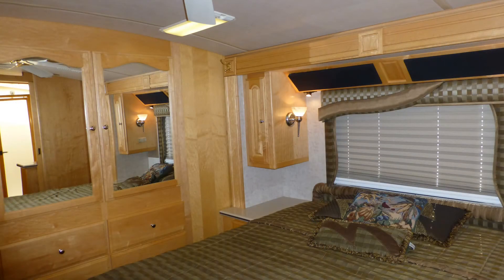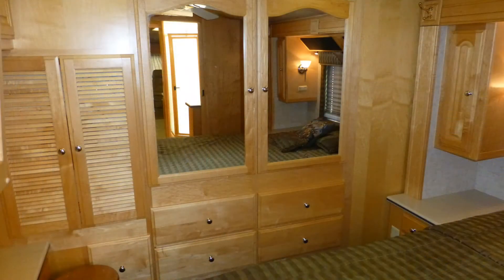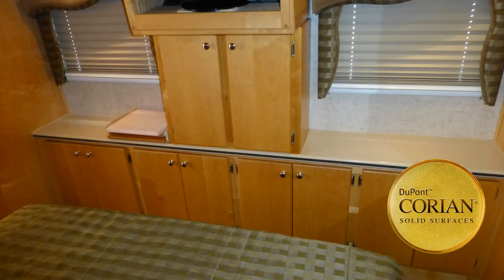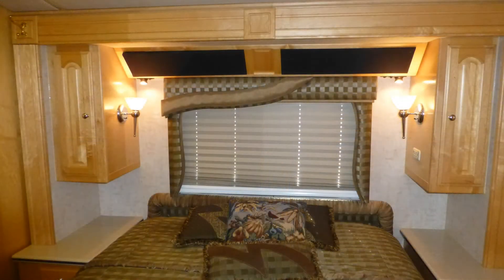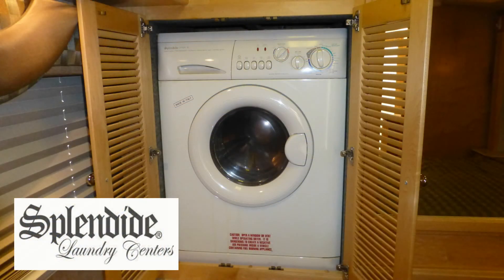Designed for luxury living, you'll appreciate the large amounts of storage and counter space in the master bedroom, in the extra large built-in wardrobe with elegant mirrored doors, and in the built-in dresser with gorgeous Corian top, as well as overhead, under the bed, and in the Corian top nightstands. The hidden washer-dryer combo is set close to plenty of storage.